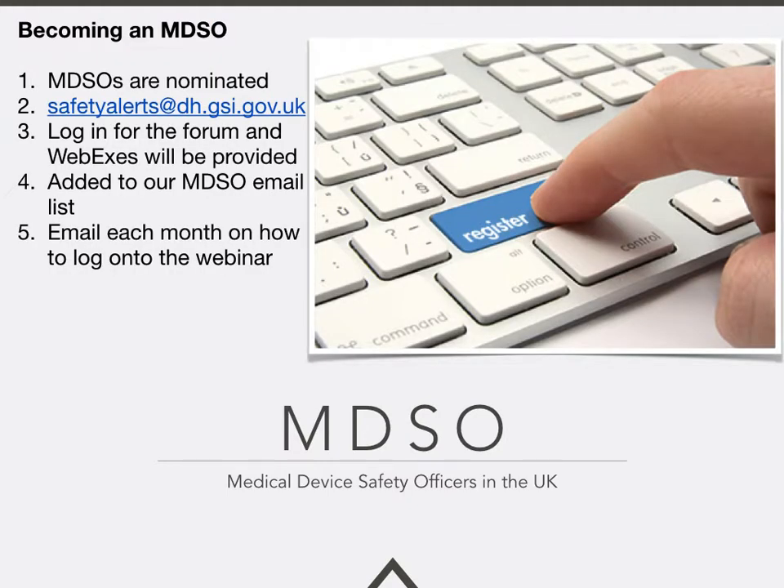If you wish to become a medical device safety officer, you need to be nominated by your organisation, and usually there is only one MDSO login per employer. You can access the forms through the safety alerts at dh.gsi.gov.uk website, and you'll then be able to log in to the forum where you can discuss issues of concern and get access to Webexes, which are recorded monthly. You will be added to the National MDSO list and receive an email each month on how to log in to the webinar. You'll also be invited to the Annual MDSO Patient Safety Conference, which happens in April each year.